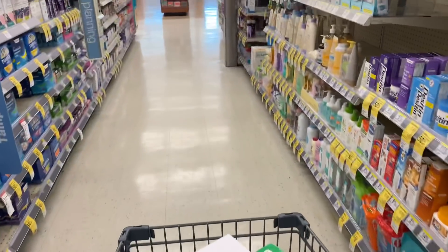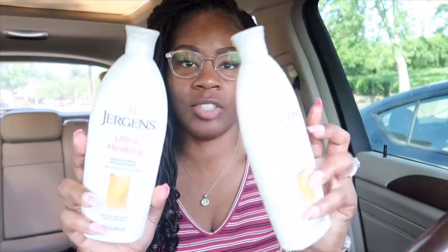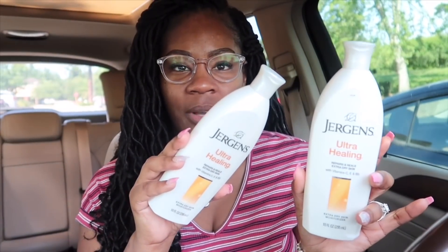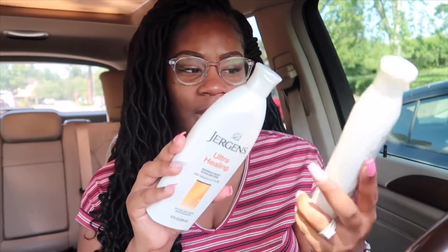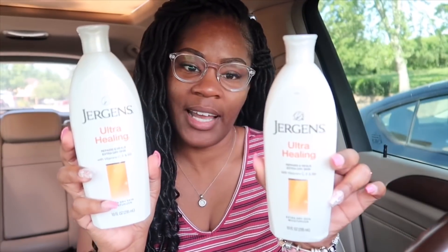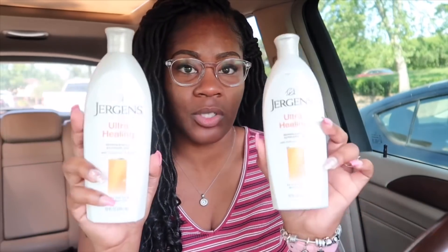I'm finally out of Walgreens and everything went perfectly. First, I used the spend $30 get 6,000 points paper booster. I picked up the Jergens lotions — regular price $4.99, buy one get one 50% off, and get back 2,000 points when you buy two. Your store may have them for $3.99. With the $1 Ibotta rebates on each bottle, they come out free plus a $0.52 money maker.